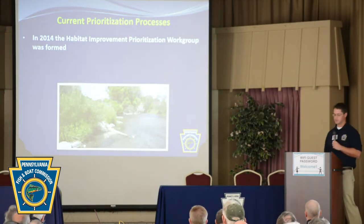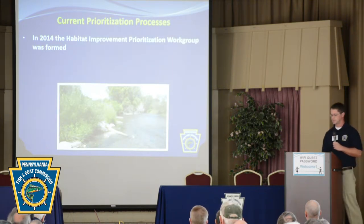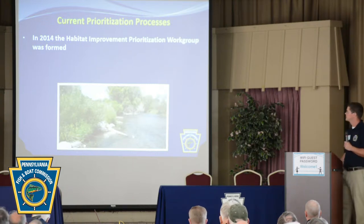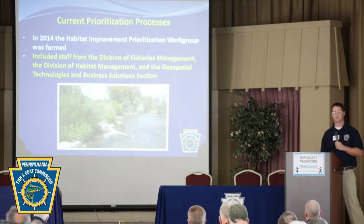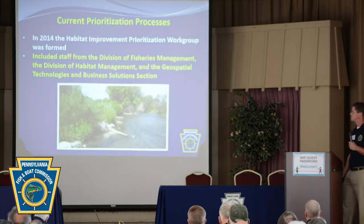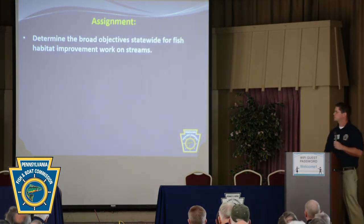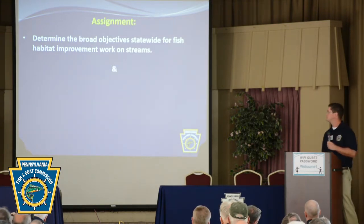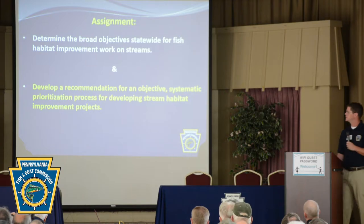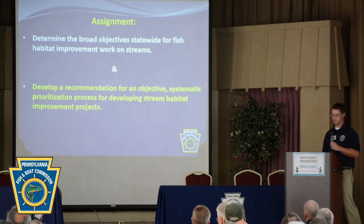Moving into our current prioritization process: in 2014, the Habitat Improvement Prioritization Work Group was formed, consisting of folks from the Division of Fisheries Management, Division of Habitat Management, and our Geospatial Technology and Business Solutions section. Our assignment was to determine broad statewide objectives for fish habitat improvement work on streams and develop a recommendation for an objective, systematic prioritization process for developing stream habitat improvement projects.